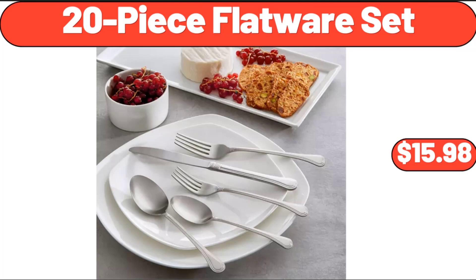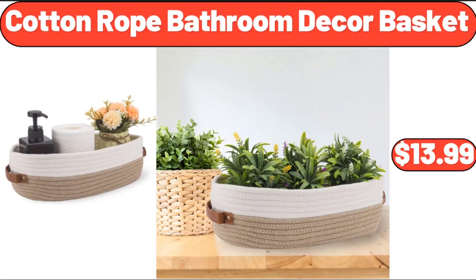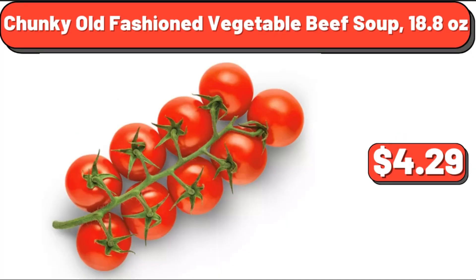20-Piece Flatware Set, $15.98. Exercise Bike, $185.99. Cotton Rope Bathroom Decor Basket, $13.99. Lowe's Multicolor Pansy In 12-Pack Tray, $13.98. Snacking Tomatoes On The Vine, 12 Ounces, $4.29.